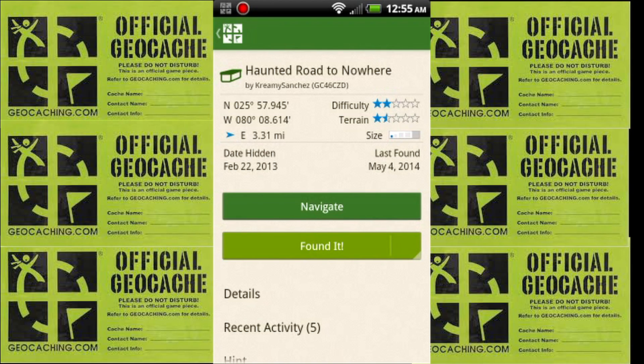Hey guys. So I couldn't find my 100th geocache find on the kayaking trip, so I figured that this would be a good alternative. It's called Haunted Road to Nowhere. And why it's a good alternative for my 100th geocache find is because it's special to me.